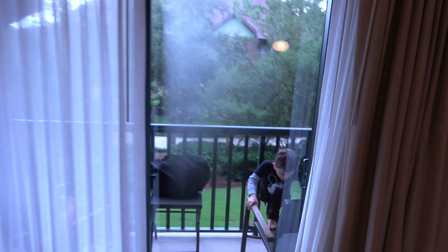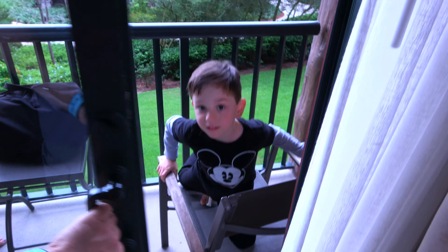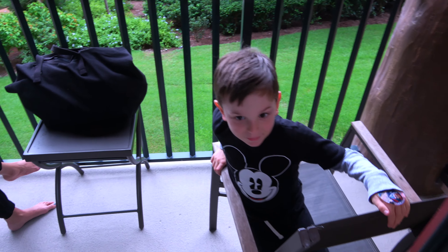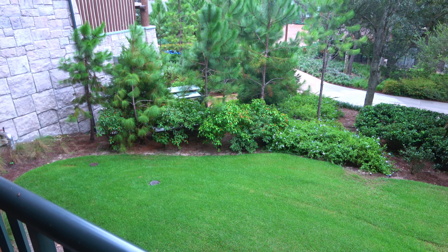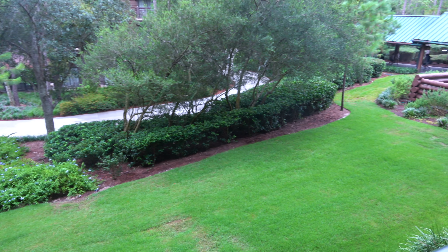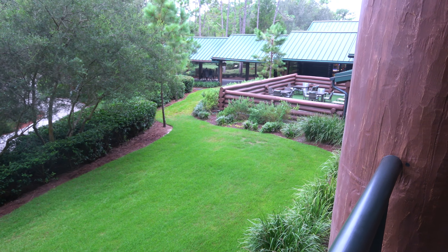Let's check outside. How's the balcony? Awesome! So this is just a standard view, I believe. And we're trying to play I Spy out here, but everything's green — it's hard to find any other colors. Everything's lush and green. It's very pretty, though.